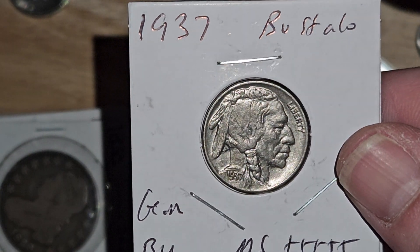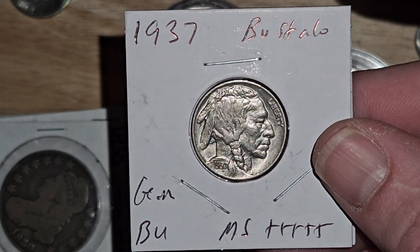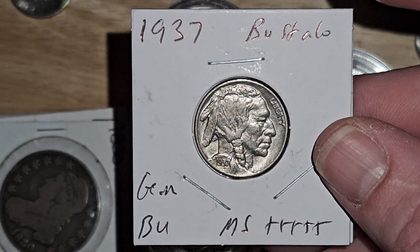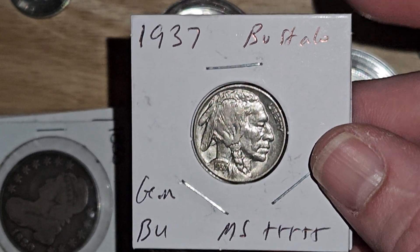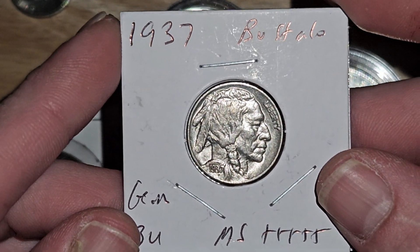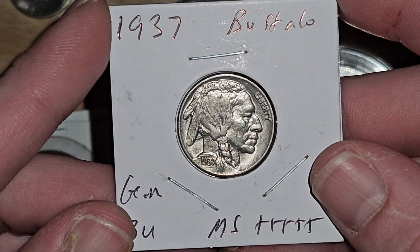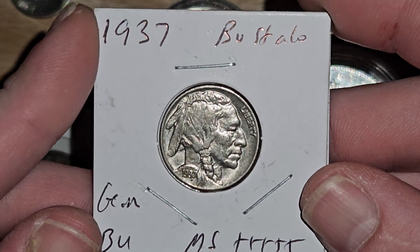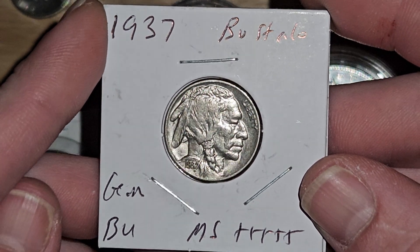What's up everybody? Surfing Silver here and I am back. I just wanted to make a video real quick. I was just thinking about how many coins I've actually been able to purchase within the past few months, and it's really just starting my lifelong collection off pretty well. I really hope that you guys are enjoying the process so far, and I just want to keep making content about coins.